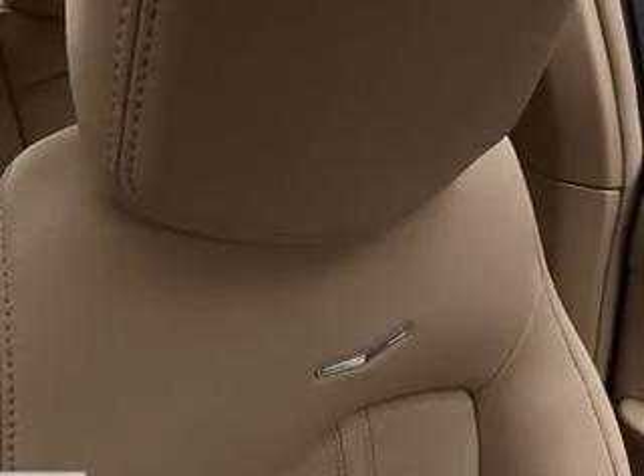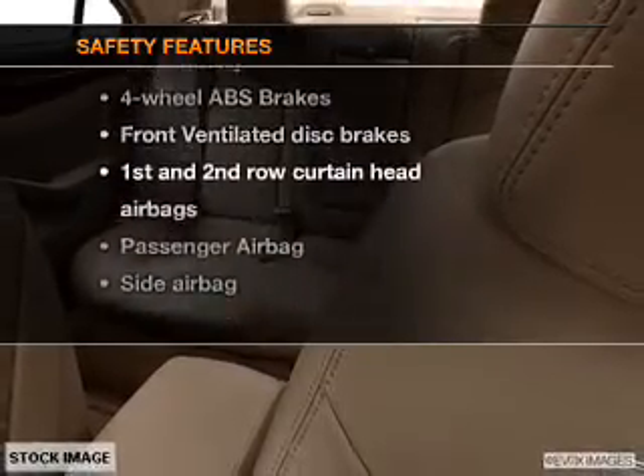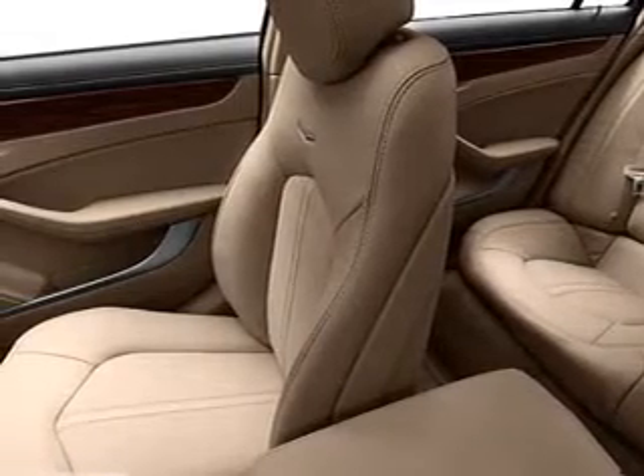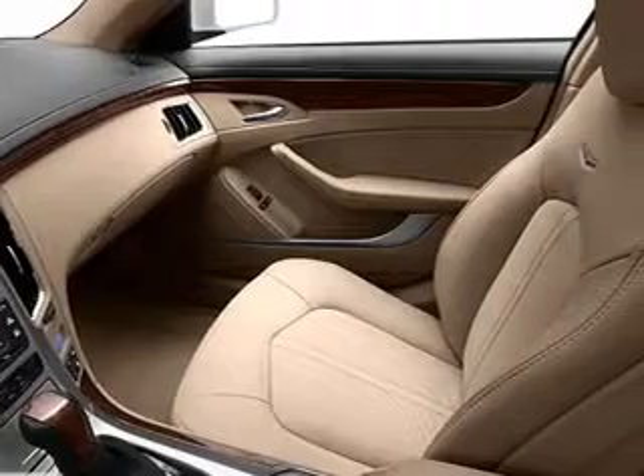a CD player, satellite radio, and power mirrors. If safety is a high priority, rest assured knowing these top safety components are included: front ventilated disc brakes, curtain head airbags, passenger airbag, side airbag, traction control, stability control, and daytime running lights.